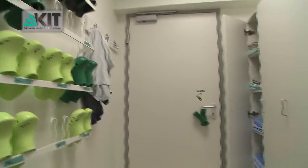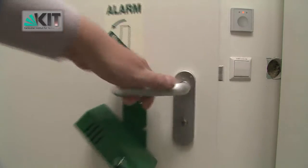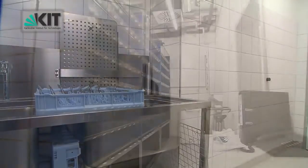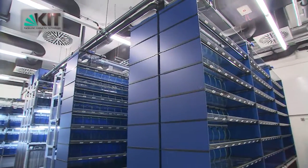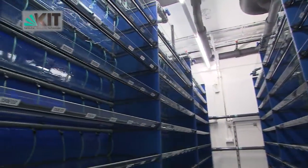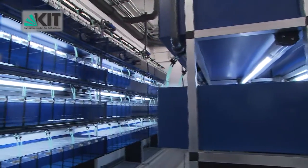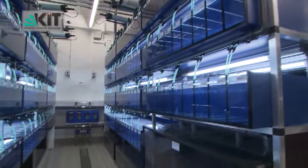Access is only permitted for specially trained staff who must change clothes in the security lock. A separate material lock allows the introduction of clean equipment and animals meeting the highest hygiene standards. The core facility consists of two fish rooms with Aqua Schwartz aquarium systems with a total of 960 tanks and 888 mouse cages, capable of housing approximately 65,000 zebrafish. Water flows into the system automatically from storage tanks in the basement, and the most important water parameters are monitored electronically.